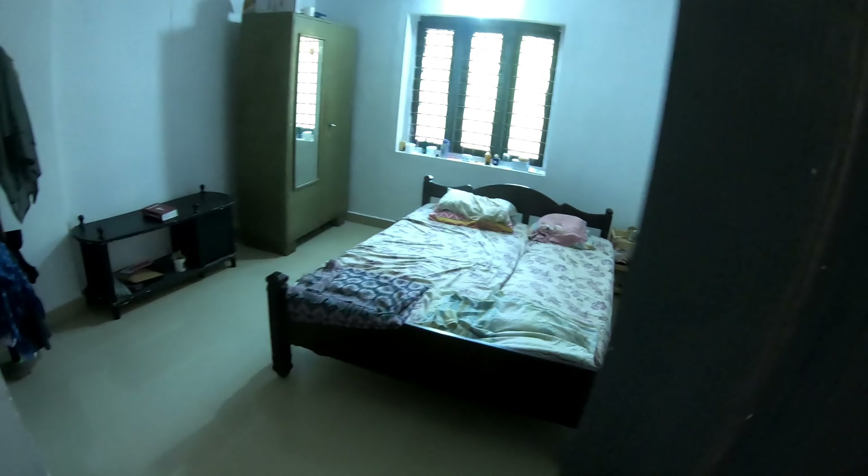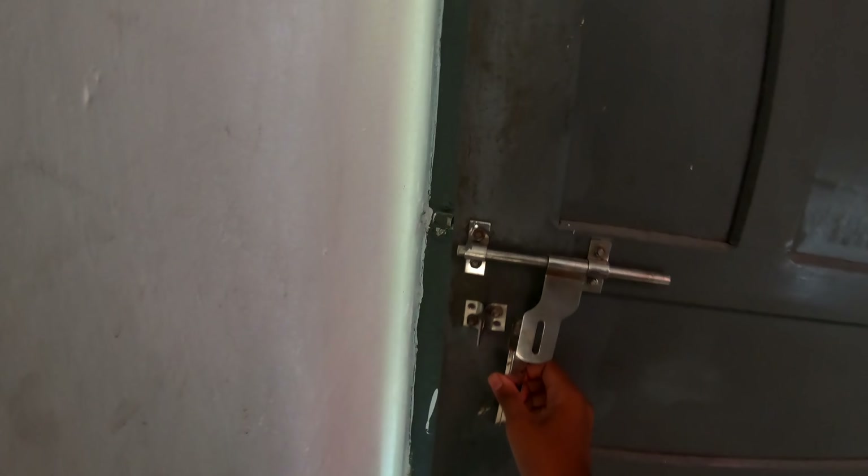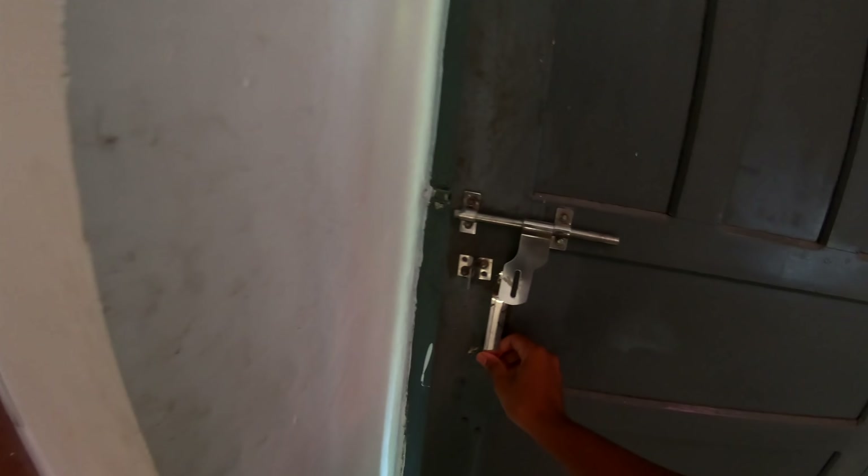This is the master bedroom. This is the master bedroom. This is the doctor's room.